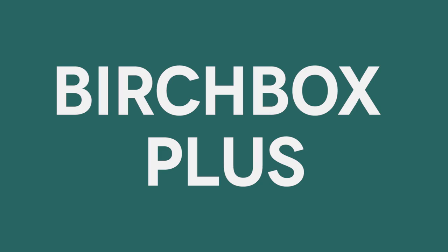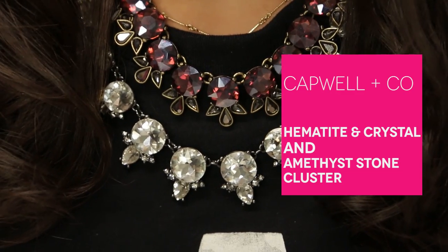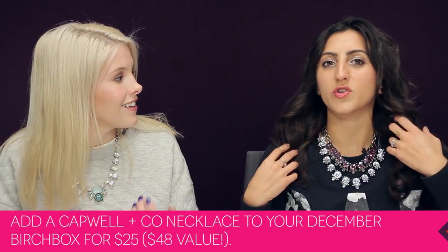I think we should talk about Birchbox Plus. Your Birchbox Plus is the option to upgrade your Birchbox every month with exclusive items just for Birchbox subscribers, and they're always a special price. This month one of the options are these Capwell & Co. necklaces. These are $25 but normally they're $48. I can't believe they're only $25. I like them so much that I wore two.